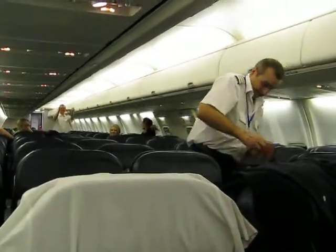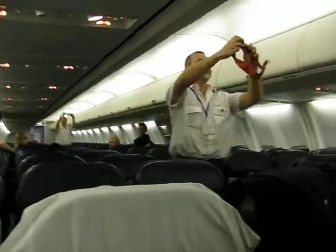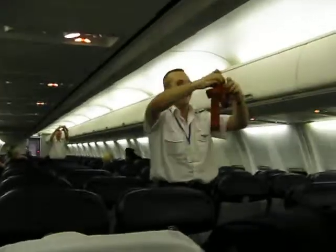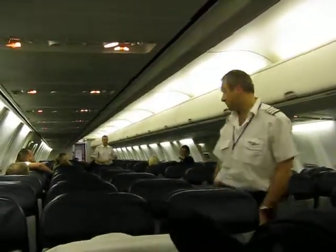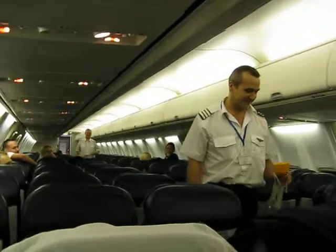Your seatbelt is fastened, adjusted, and released as shown. Wherever the seatbelt signs are illuminated, you must return to your seat and fasten your seatbelt. However, we recommend that you keep your seatbelt loosely fastened at all times when seated in case of any unexpected turbulence.